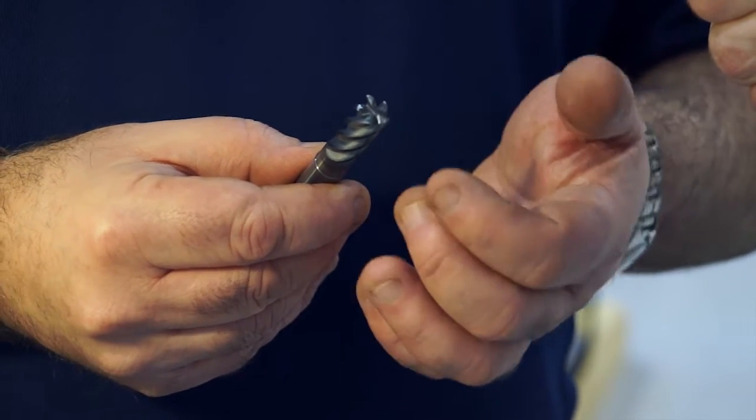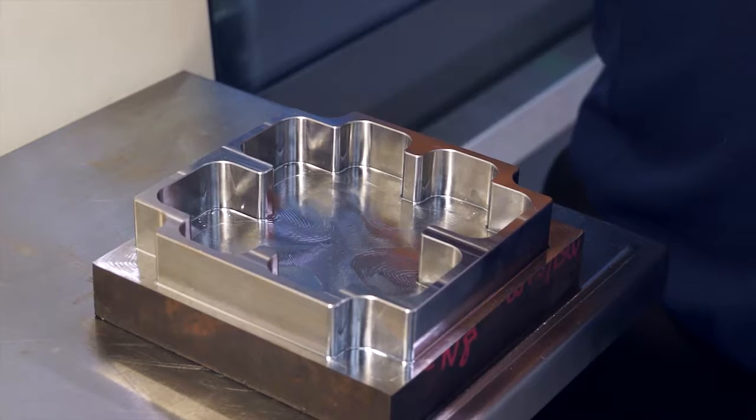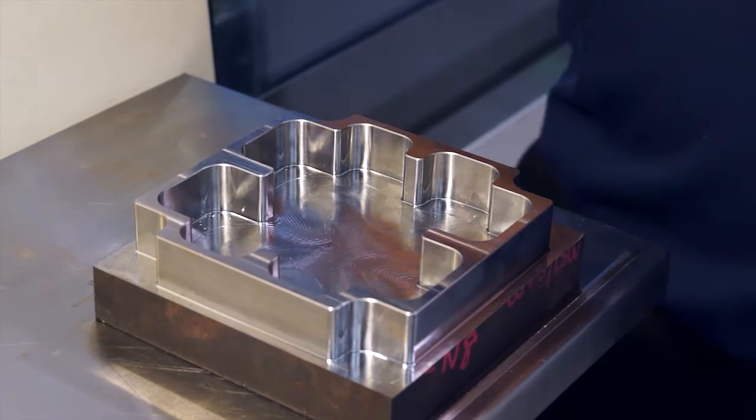This is a heli-pitch, constant helix design. What we're actually going to do today is run at full-flute length and machine the profile of this block and also machine the pocket.